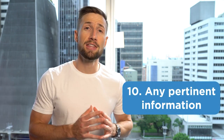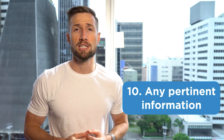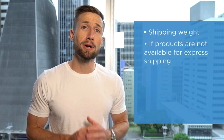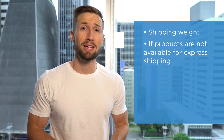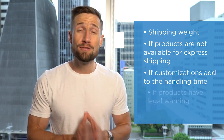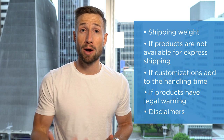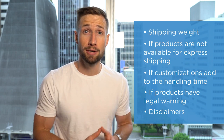Lastly, on our product page, we add any pertinent information — anything specific to the product considered necessary for the customer to purchase. This includes information such as the shipping weight if you charge by weight, if your product is not available for express shipping, if customization options add to the handling time, if your product has any legal warnings, and if there are any disclaimers required for product-specific claims you're making such as durability or function. There's our 10-point checklist for ensuring compliance on our product page.